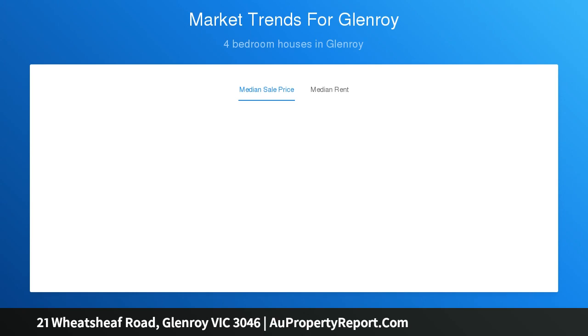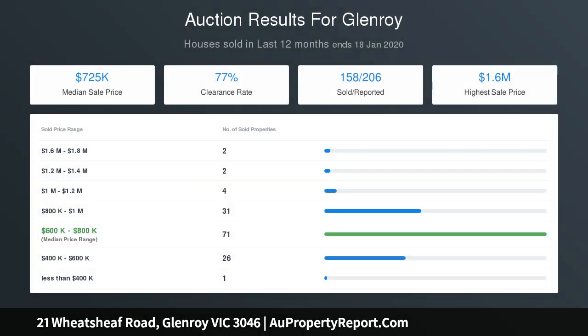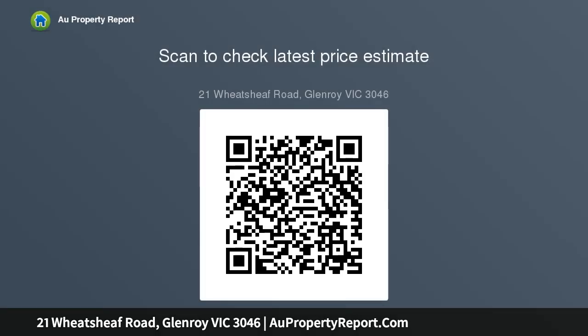With such a great location, just a short walk to Glenroy and Oak Park train stations and bus hub, close to all Glenroy and Oak Park amenities including schools, shops, library and parks.